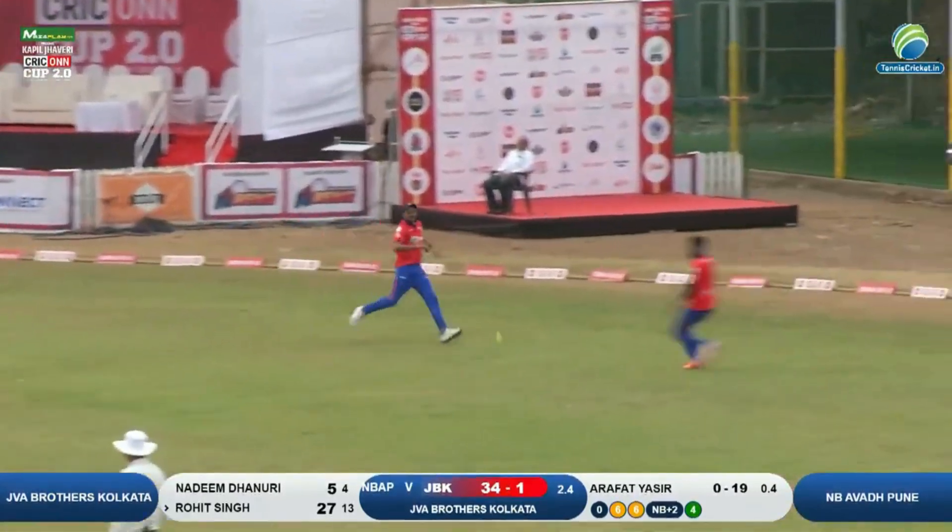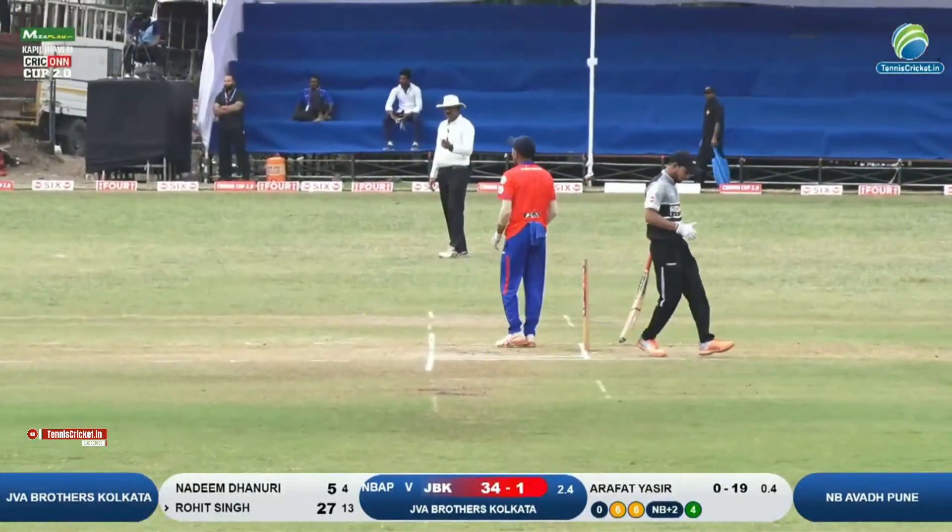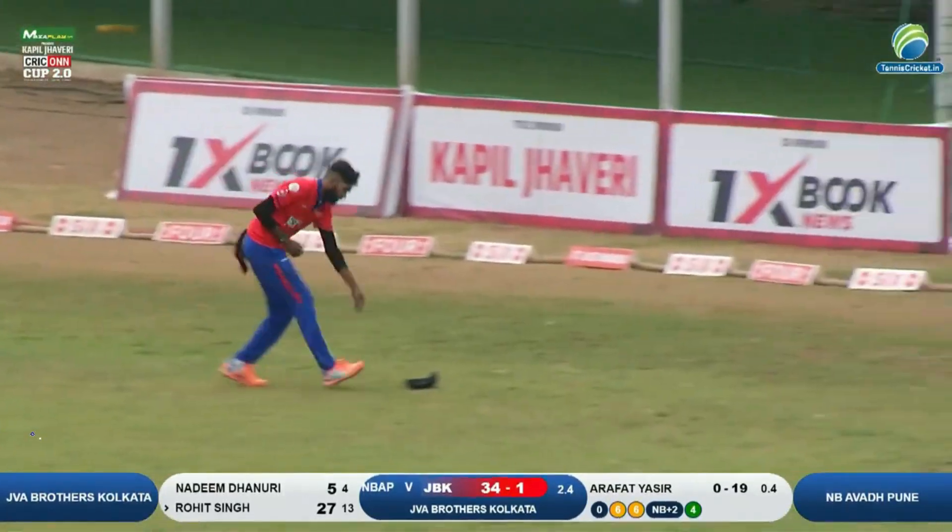Mid-wicket ke taraf khel diya hai, yahan par fielder hai, thoda bounce ka andaz wahan par sirke upar se jata hua, par deep square leg ne achhe se cover kiya — doh run milte hua yahan peh, skor badhta hua, chhattis.